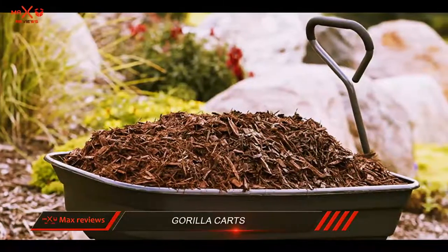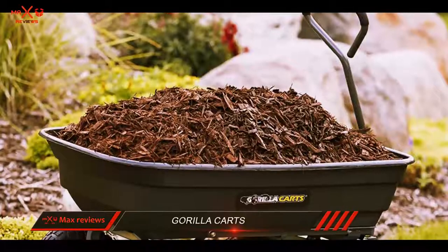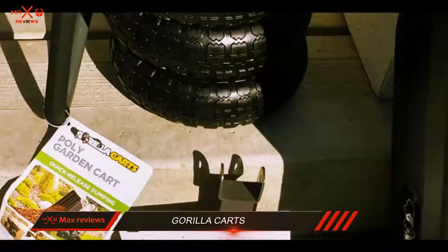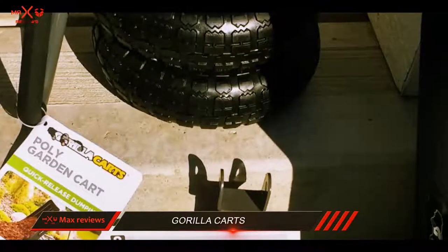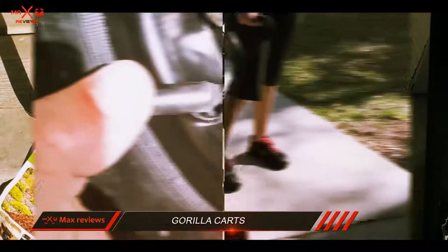The tub is high off the ground, which will give you plenty of ground clearance over debris. To make unloading quick and easy, the cart also features a quick-release dumping mechanism that will tilt the entire tub over like a dump truck.